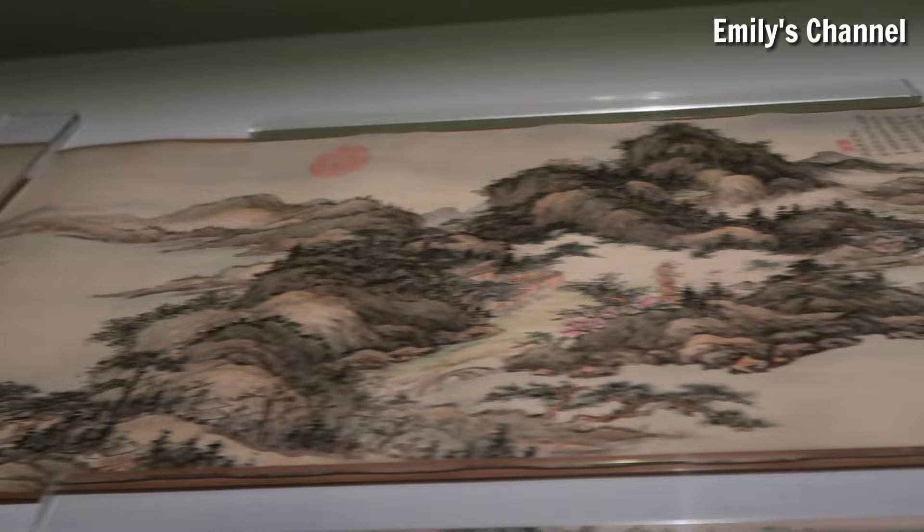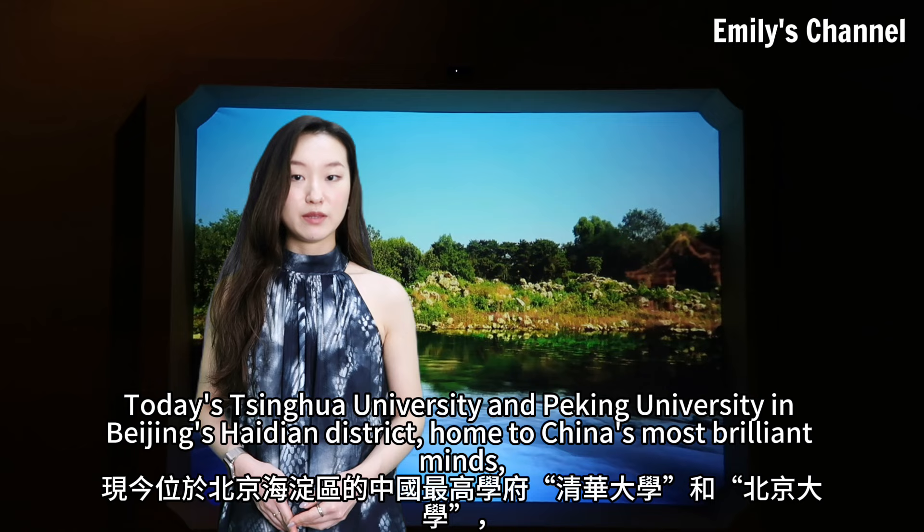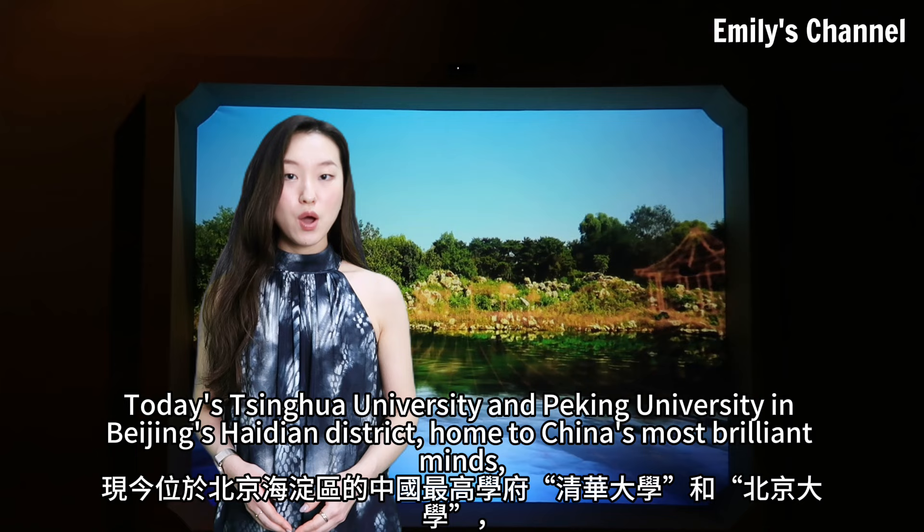During the Qianlong period, when the Qing Empire was at its height, the Yuan Mingyuan completed its second expansion. Today's Tsinghua University and Peking University in Beijing's Haidian District, home to China's most brilliant minds, were then part of the Eastern Yuan Mingyuan.